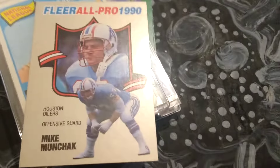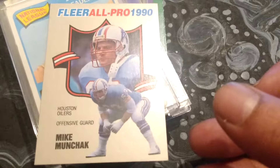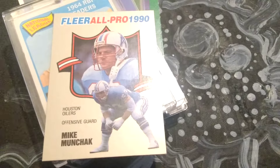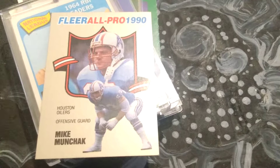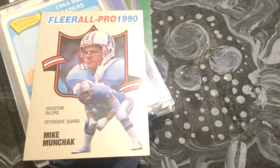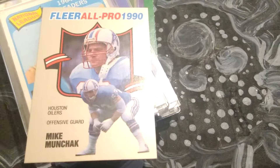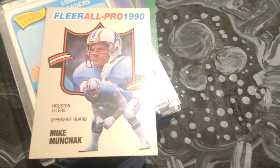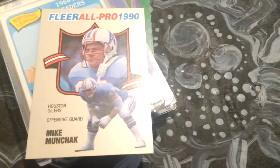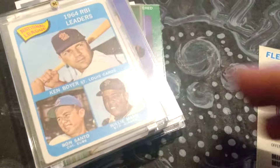First, we have 1990 Fleer football. These are special All-Pro inserts that at the time were about as fancy as you could get with an inserted card into a pack of trading cards. This one's from Hall of Fame offensive guard Mike Munchak of the Houston Oilers, the former franchise that's now morphed into the Houston Texans.